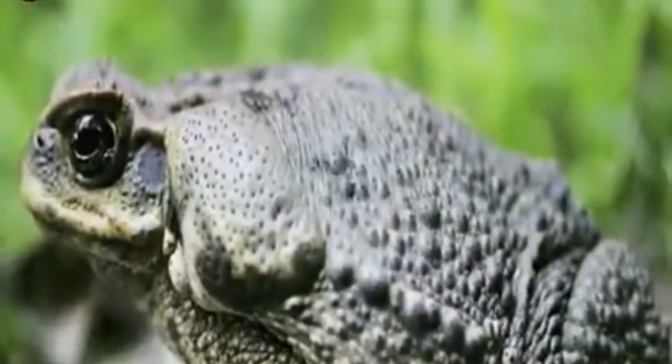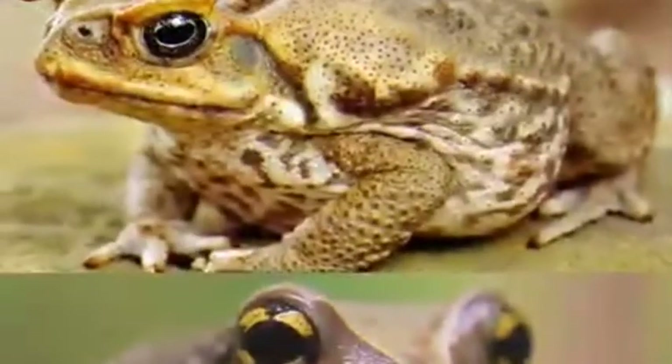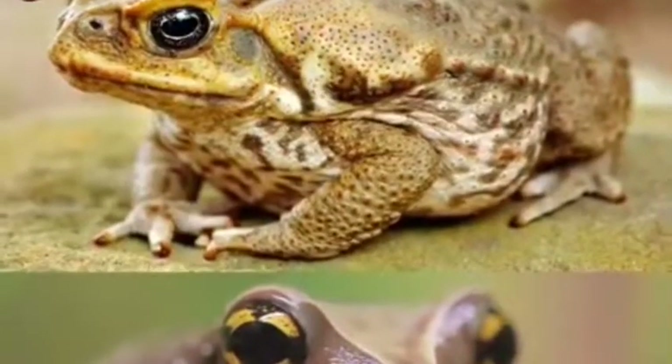Toads are larger and fatter than frogs and have small bumps on their skin. Apart from this, the eyes of frogs appear large and protruding, while the eyes of toads are small and deep-set.